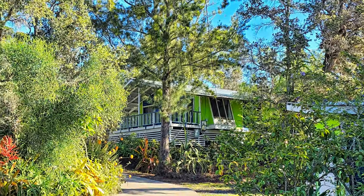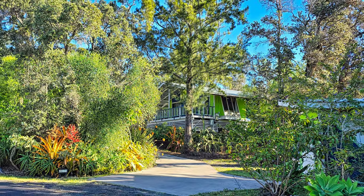This property has so much to offer. It's just waiting for you to call it home.